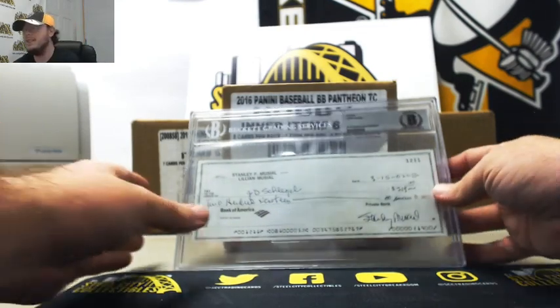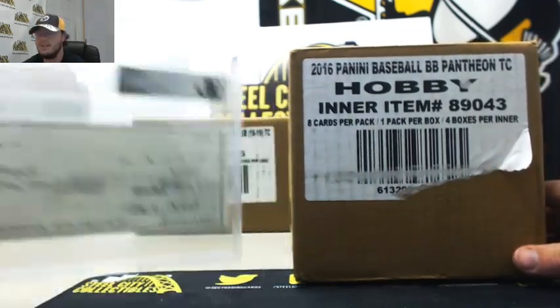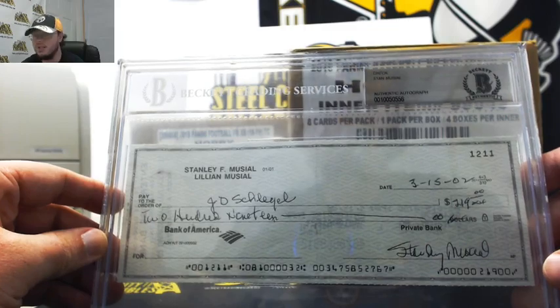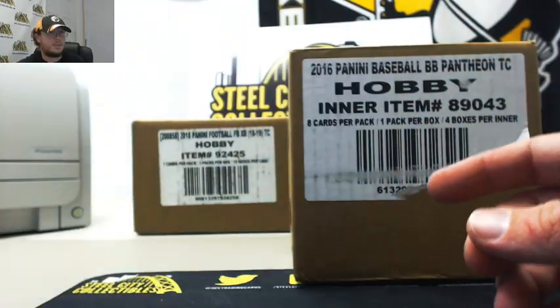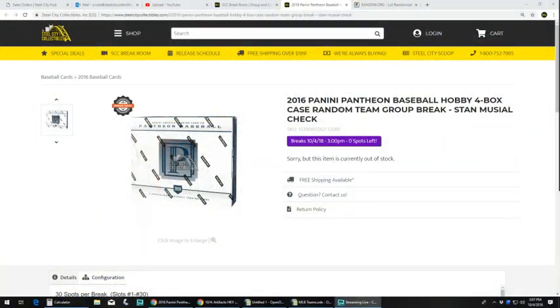All right, our next break is 2016 Panini Pantheon Baseball. This here is a four-box case. Somebody's going to win that Stan Musial signed check. This here is a 2016 Panini Pantheon Baseball hobby four-box case, random team group break.